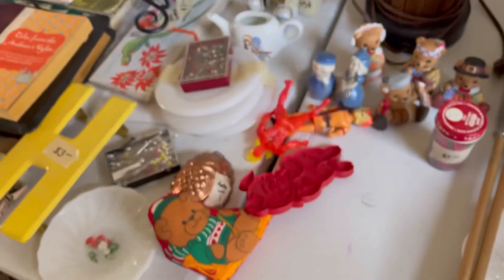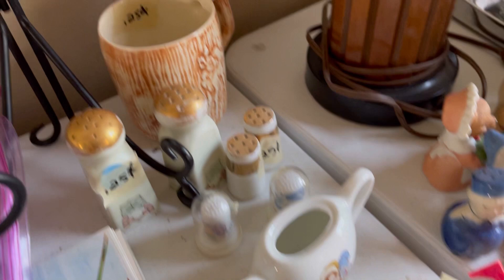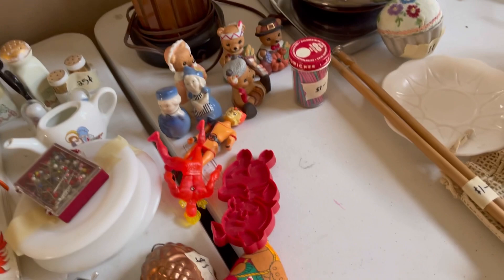Looks like some more vintage books and some vintage ephemera. Look at these precious Christmas cards — and they're new in the box! Those are darling, I have to get those. I've got a little bit of Pyrex it looks like. This is a little deer mug. 'To Papa, Love MM, 1982.' I like how it looks like a branch. That's cute.